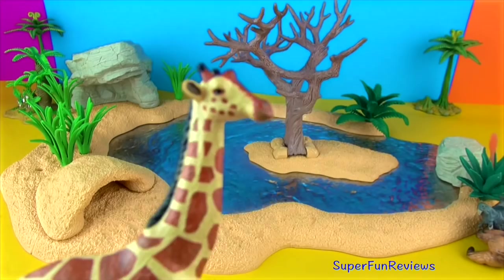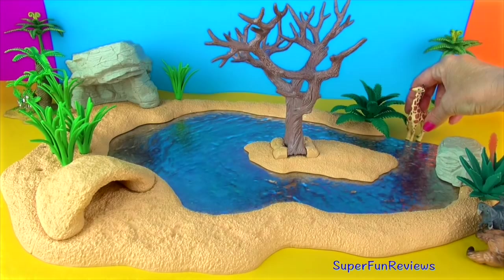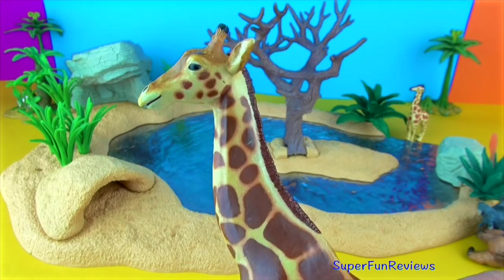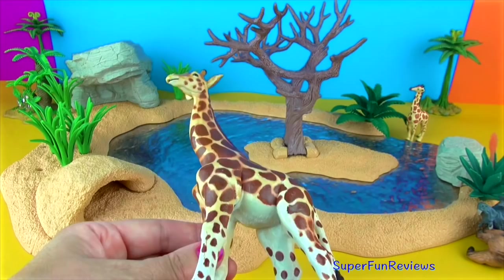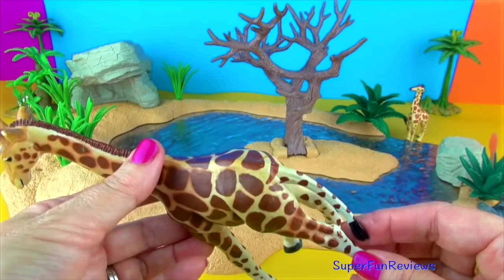They are the world's tallest living land animal. An adult male can grow to around five and a half metres — that's taller than three adult humans. For giraffes, drinking is one of the most dangerous times as they cannot keep an eye out for predators and are vulnerable to attack. Giraffes are found in the dry savannas of Africa where they roam amongst the open plains and woodlands.